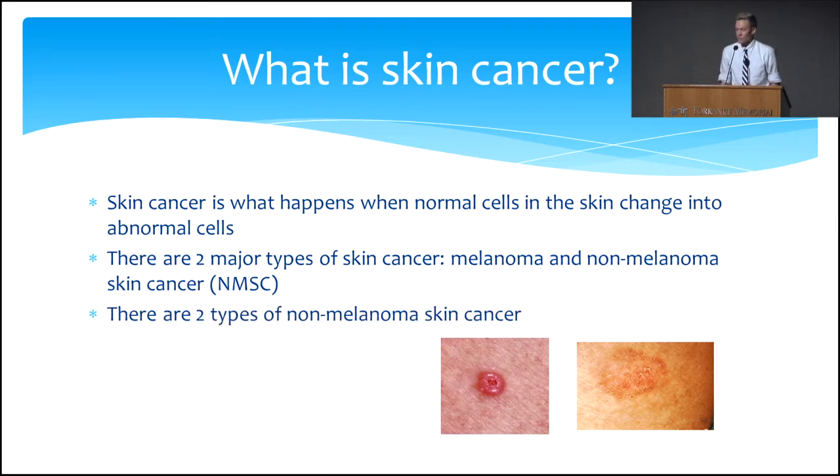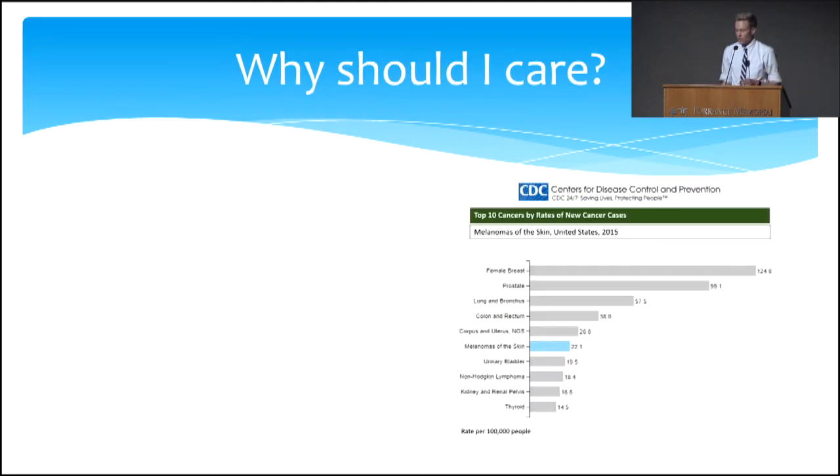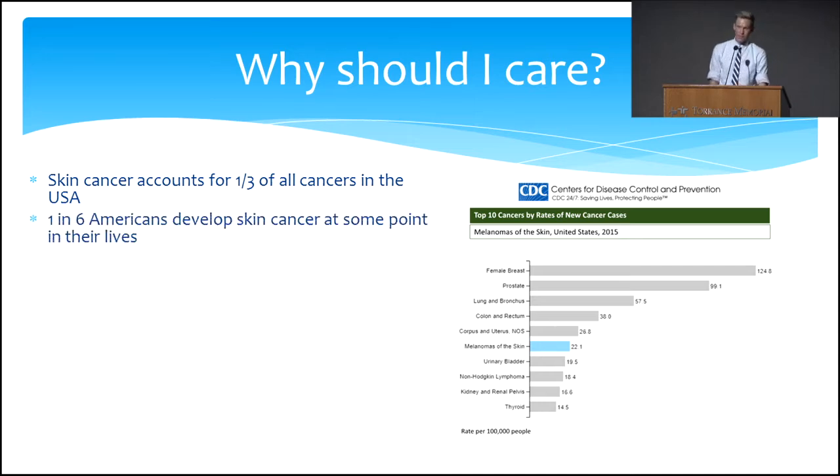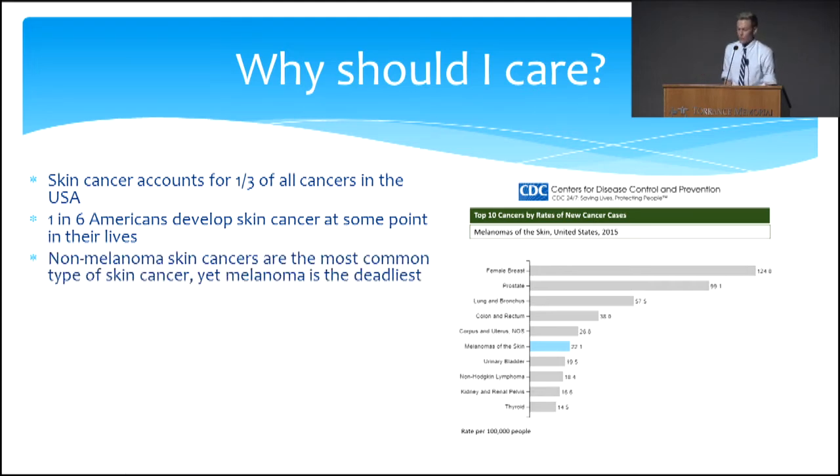There are two major types: melanoma and non-melanoma skin cancer. Of the non-melanoma skin cancers, there are two different types — basal cell carcinomas and squamous cell carcinomas. Why should you care? Skin cancer accounts for about a third of all cancers in the United States. One in six of us will develop skin cancer at some point in our lives. Melanoma in particular is sixth among all the different kinds of cancers in the United States in terms of incidence every year.